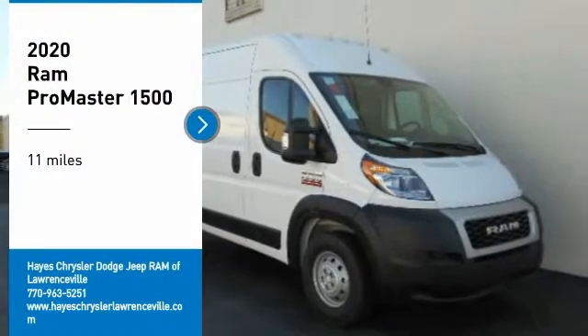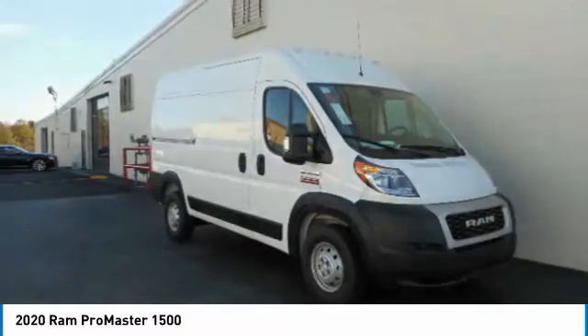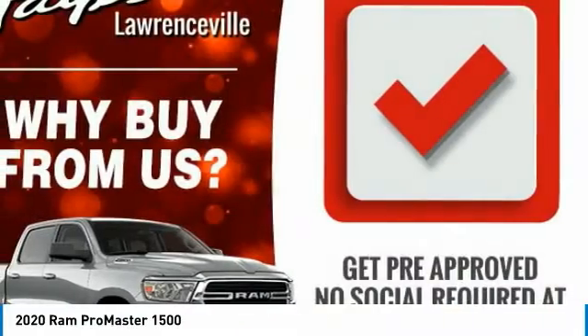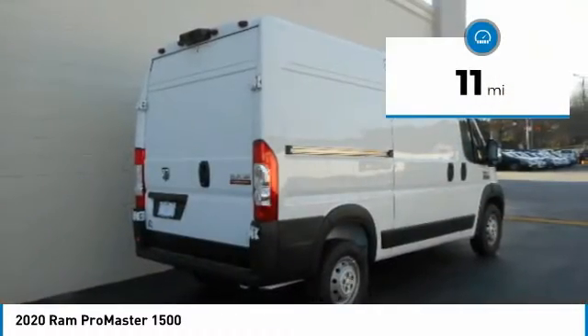Looking for the right vehicle? Check out the 2020 ProMaster. Ram ProMaster provides superior on-the-job performance while helping your business carry more to more places. This vehicle has less than 100 miles.